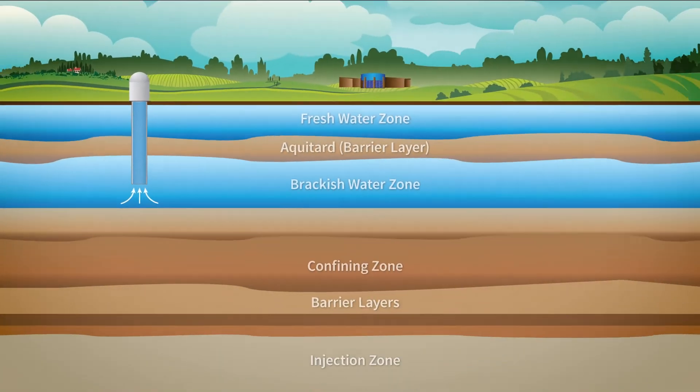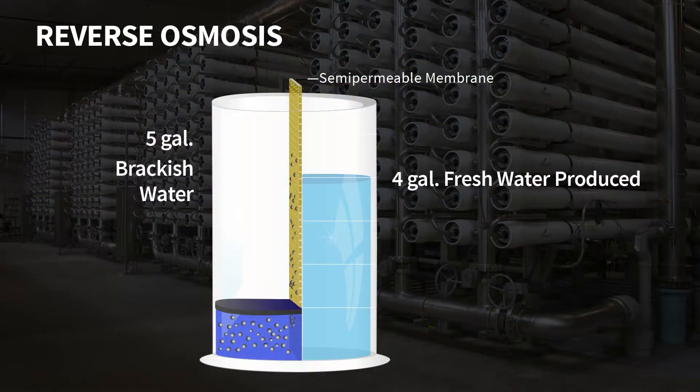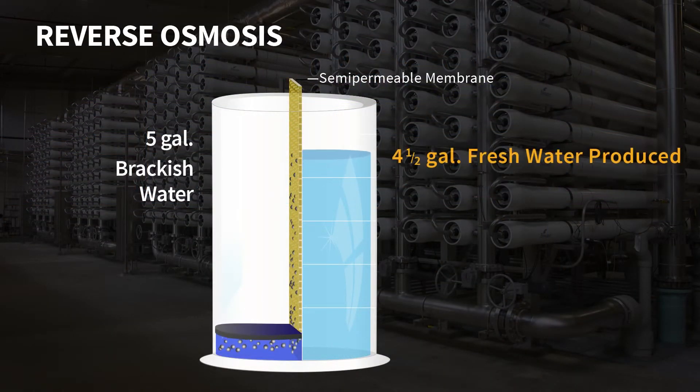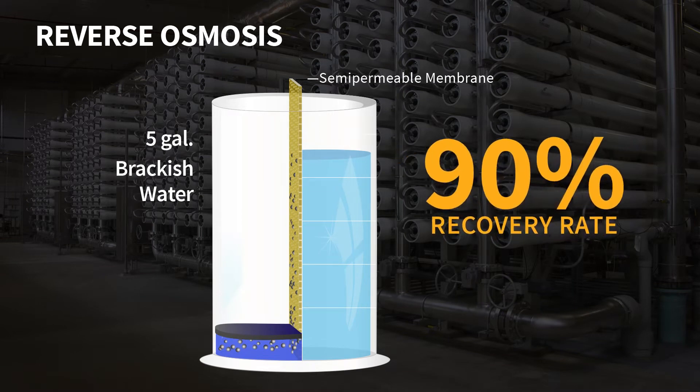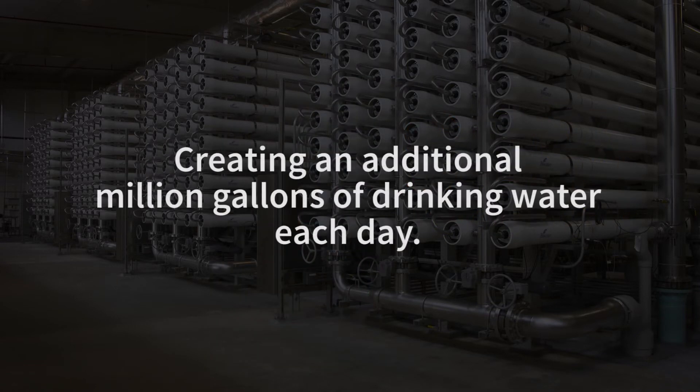To dispose of the concentrate is very expensive. They have to drill deep injection wells that are about a mile deep into the ground. So for this project we actually cut that in half — we went from 1 gallon per 5 to half a gallon per 5 gallons, or a recovery rate of about 90%. That higher recovery rate is probably the largest high-recovery municipal reverse osmosis system in the U.S.